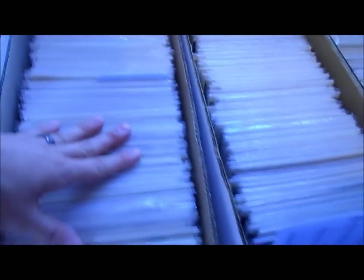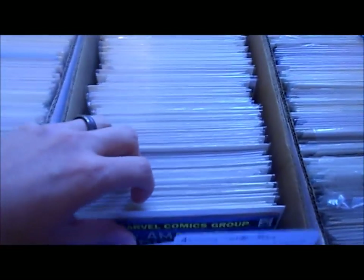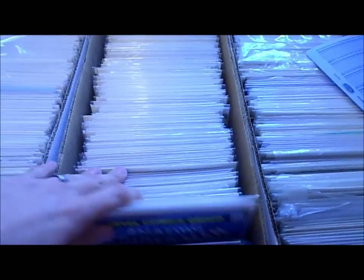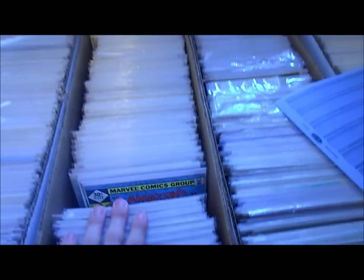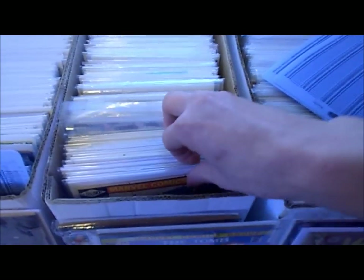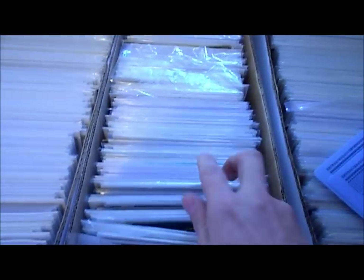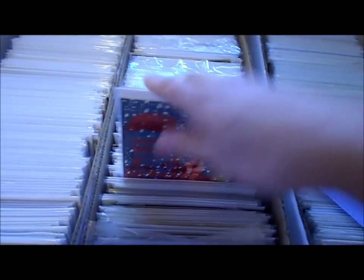Here's my Stan Lee autograph. I just showed you guys my ASM and my Avengers. Oh yeah, here's my Amazing Spider-Man box — everything from issue 121, 122 all the way up. And oh, talking Daredevils.